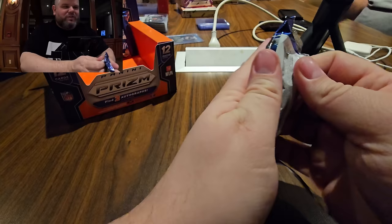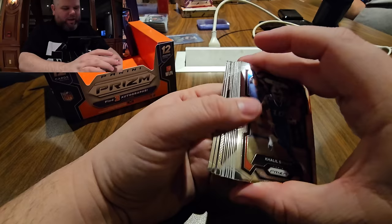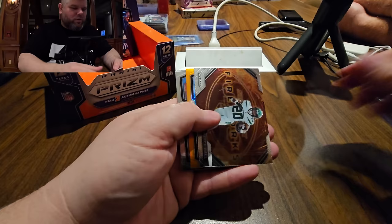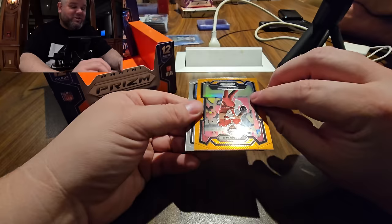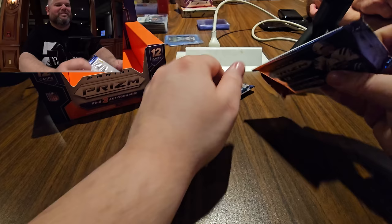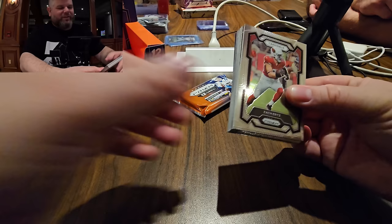Come on, give me something massive in these three packs! Saints orange — looks like a rookie. Cardinals. Joshua Dobbs — he's had a cool journey, he's like a rocket scientist or something like that. He played fantasy too. Two packs left.